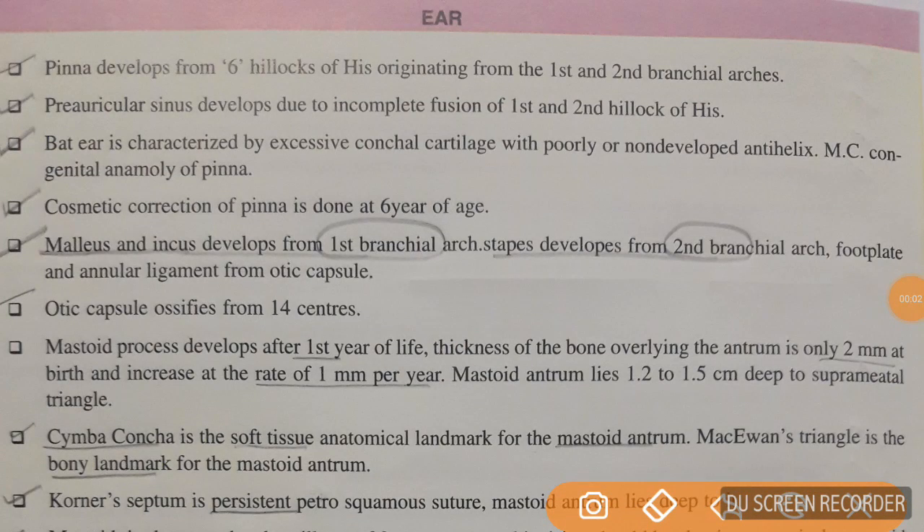Hello guys, what's up? So here I am going to start with the ENT one-liners. This will be the crux from your ENT notes or ENT book that you need to revise before your PG exam. Without wasting time, this is Dr. Shivam starting with ear.